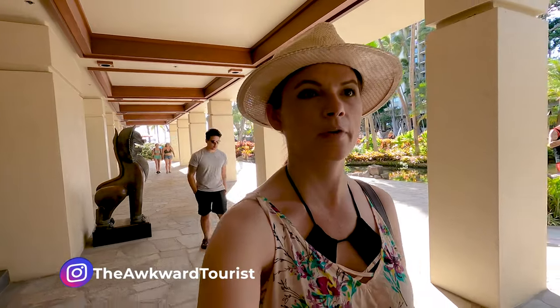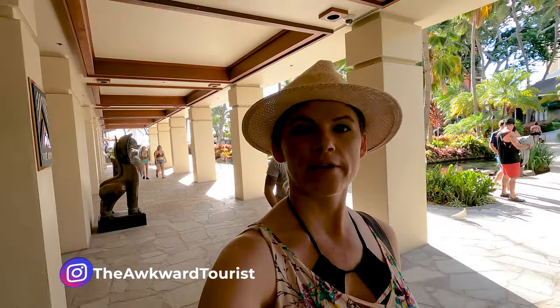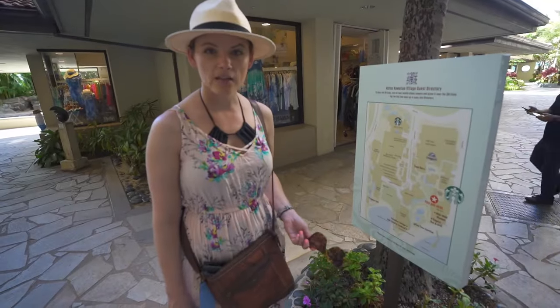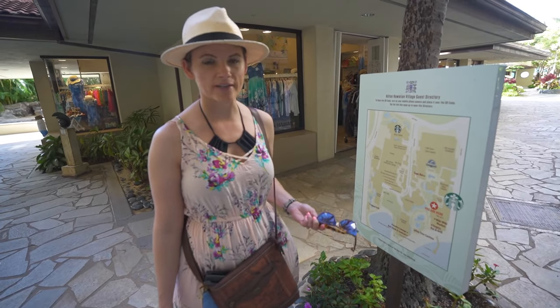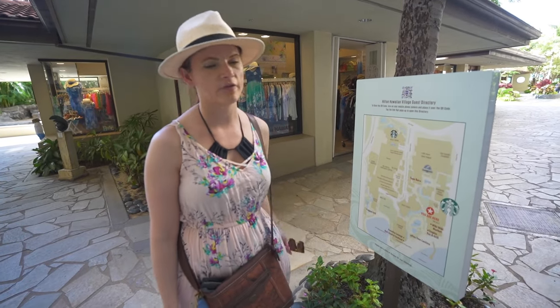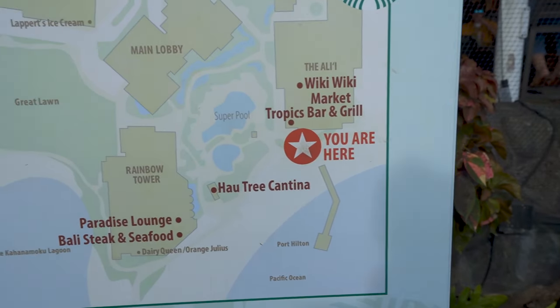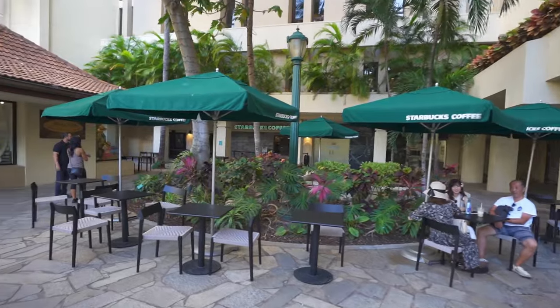I'll be completely honest — I almost forgot my bathing suit on this trip. But if I had, that wouldn't be a problem because there are like 18 different places to buy bathing suits on this property. Because this is such a big property — 22 acres — they have maps everywhere so if you get lost you can find where you are. Just past the Ali'i Tower is an area called the Ali'i Plaza, and most importantly, the second Starbucks.